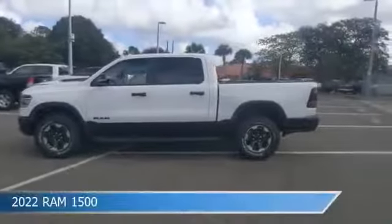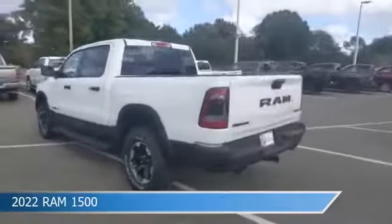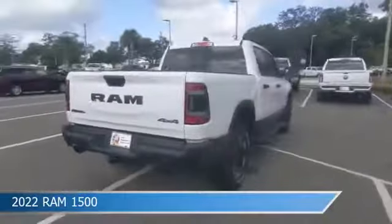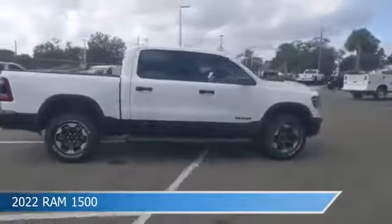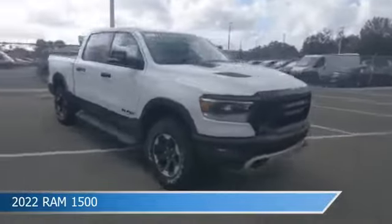Take a look at this 2022 Ram 1500. Equipped with an 8-speed automatic transmission in bright white clear coat, this truck comes with some great features including adjustable pedals, brake assist, Android Auto, anti-lock brakes, and more. Come in and check it out today.